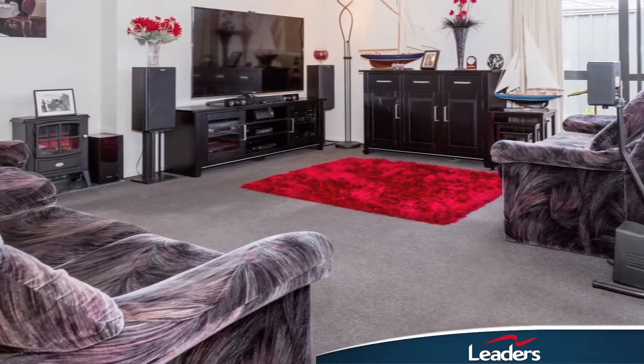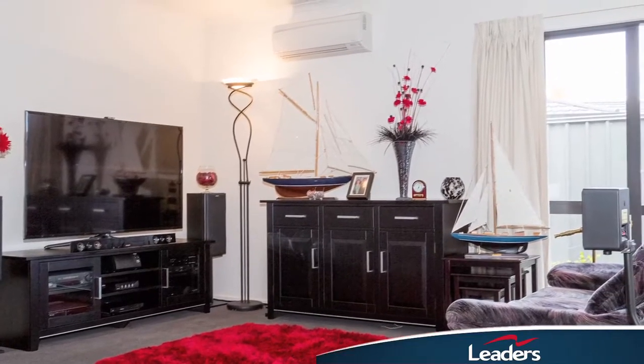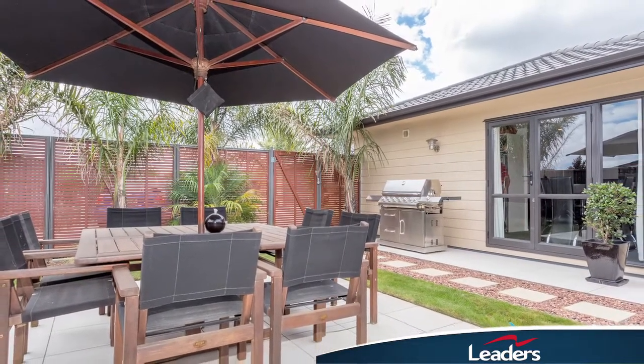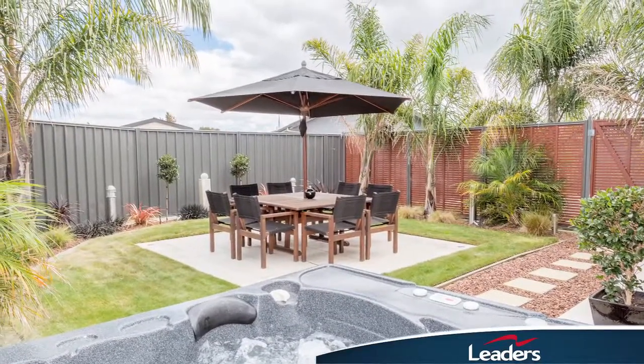The home features carefully considered open plan living which is temperature controlled by a heat pump. Step from the living area via sliding doors to the delightful fully fenced landscape section with its ambient lighting for entertaining on those balmy Hawke's Bay evenings.